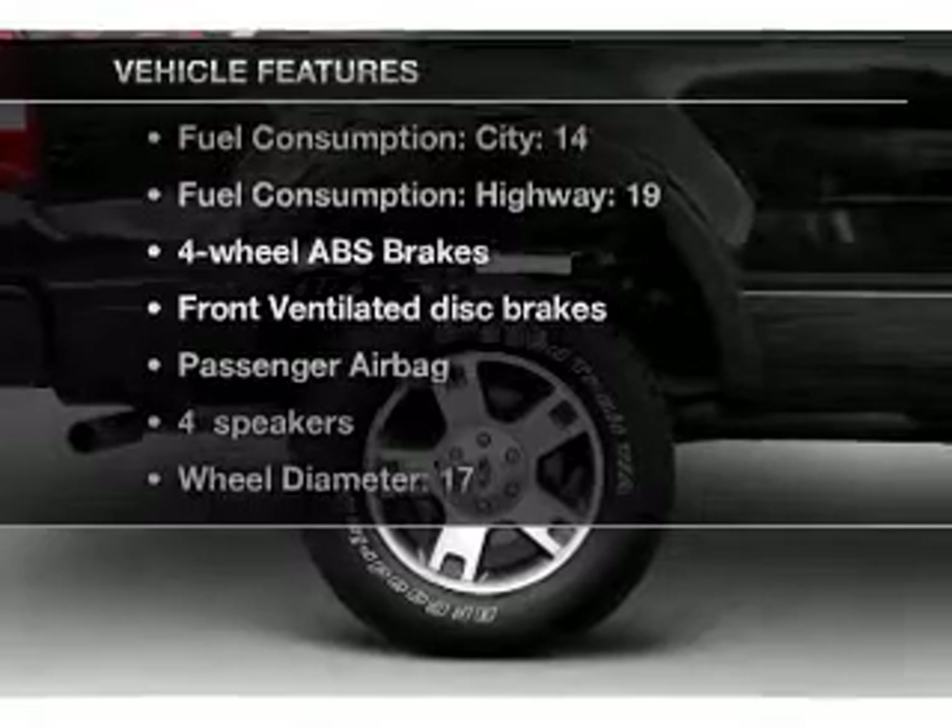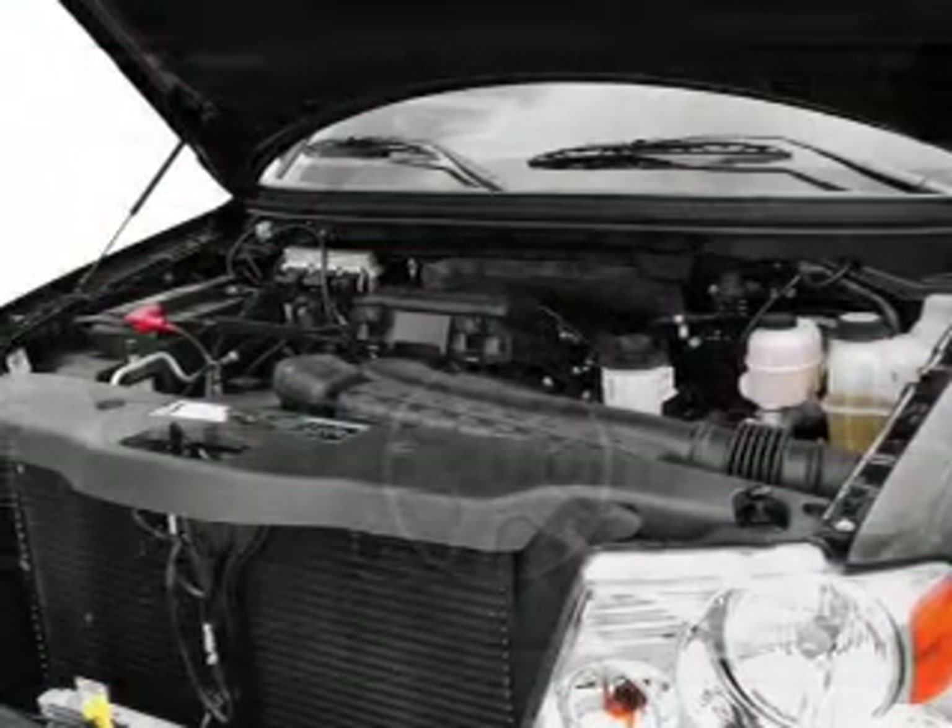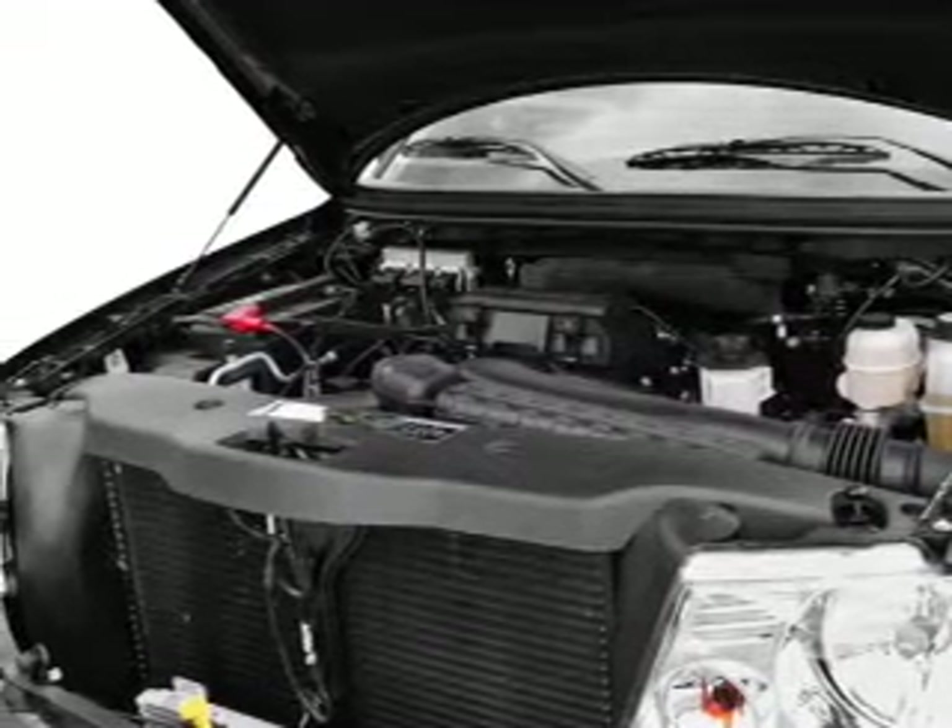Enjoy these notable features included in this vehicle: air conditioning, power steering, and an adjustable tilt steering wheel.